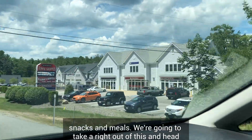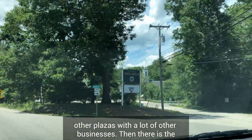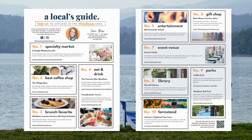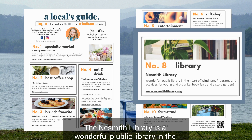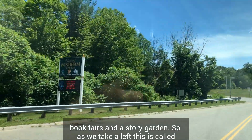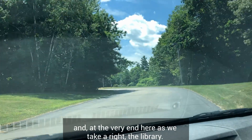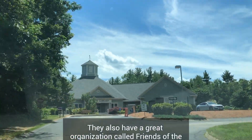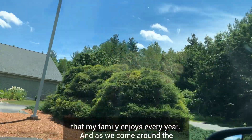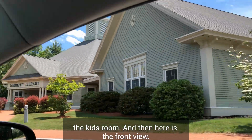We're going to take a right and head back down Route 111, passing the town shops and the commons with many other businesses, and the town green on the right. We'll take a left at the next set of lights heading to the library. The Nesmith Library is a wonderful public library in the heart of Wyndham with programs and activities for young and old alike, book fairs, and a story garden. Fellows Road here really only has the fire station, the police station, and at the very end, the library. There's also a great organization called Friends of the Library of Wyndham — FLOW — that puts on a strawberry festival. Coming around the back of the building you'll see a fenced-in area — that's the storybook garden attached to the kids' room.